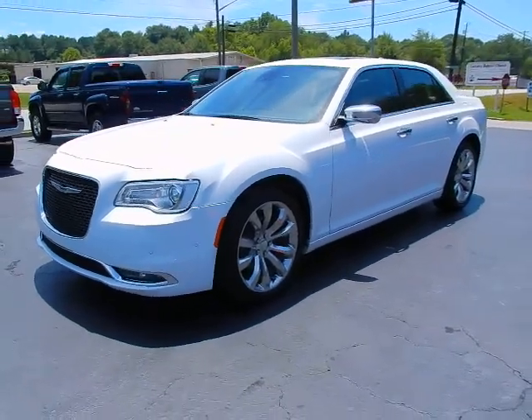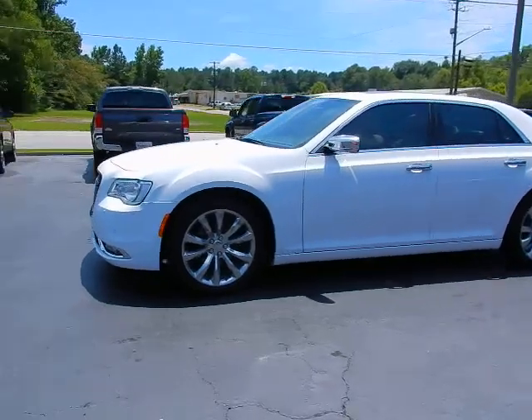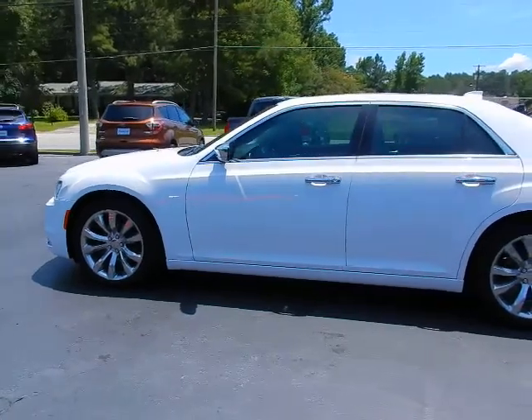Hey, this is Jeff with Parker Wholesale Cars in Tallassee. Today I'd like to show you an absolutely beautiful vehicle: the 2019 Chrysler 300 Limited.